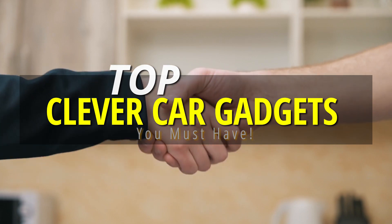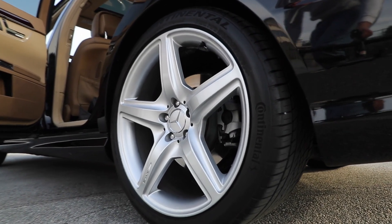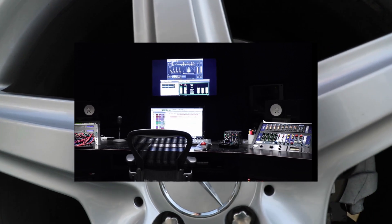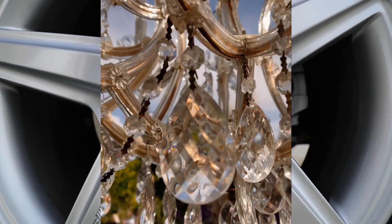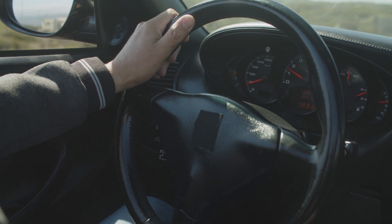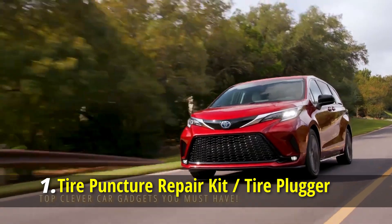Hey guys, welcome back to the channel. For today's video, we'll be looking at some of the most clever car gadgets you never knew you needed. This isn't a list of luxury items like supersonic sound systems, truck bathtubs, aquariums, or chandeliers, but rather a realistic list of automotive additions that could genuinely improve your driving. Make sure to like and subscribe, and let's get started.